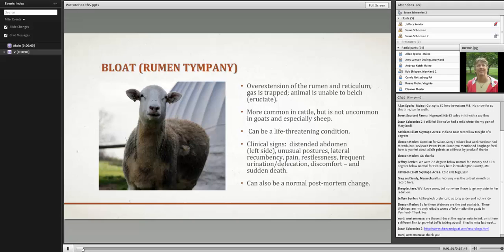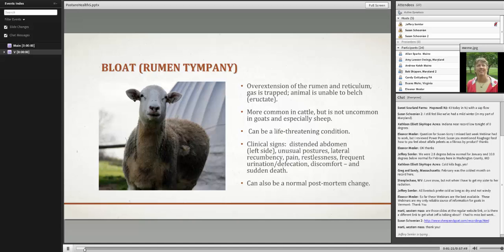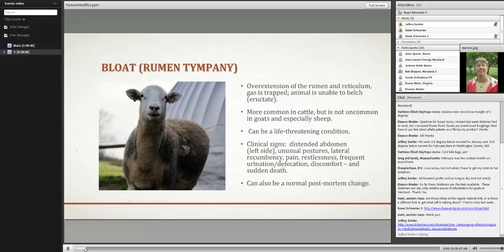The first thing I want to talk about is bloat. Some of these disease conditions are not specific to pasture, but they're predominantly associated with animals that are grazing. Bloat is simply an overextension of the rumen or reticulum — gas is trapped and the animal is unable to belch. This picture is fairly typical of what I see in my sheep in the spring when they first go out to graze that lush, wet spring pasture. They'll get a mild case of bloat. It's on the left-hand side where the rumen is.